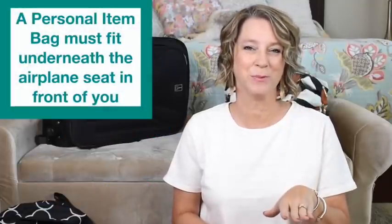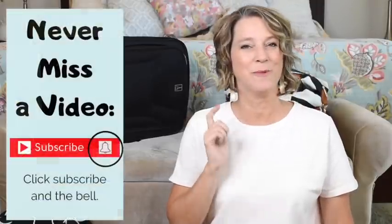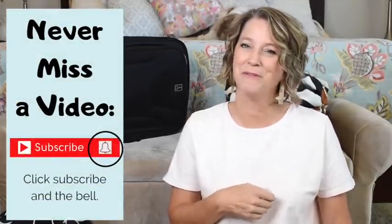I flew one time and the guy used his seat to put his personal item bag under and I had no room for my bag. If you stick around to the end, I will show you one packing method I use for my personal item bag. Remember to click the bell and subscribe if you like this video.